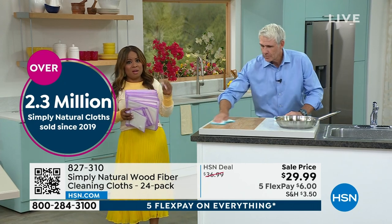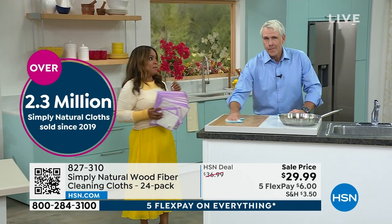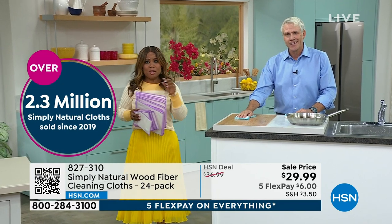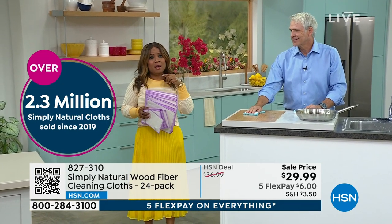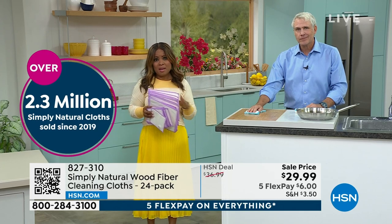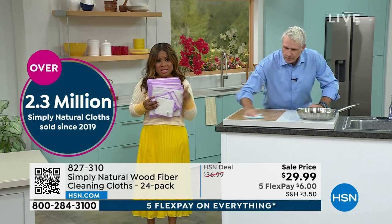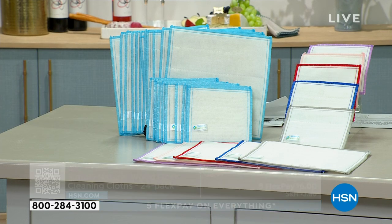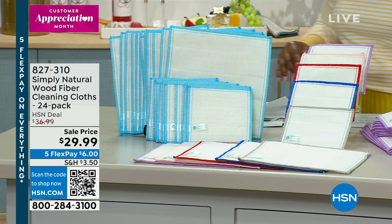The way that a product works on television is that it's got to be better than the best — it has to really exceed your expectation. And especially if you see a customer pick. Not every product that is presented is a customer pick. This is a customer pick. It's an extraordinary value. I am so excited that you're getting it. Don't forget it's a 24-pack that you're getting.